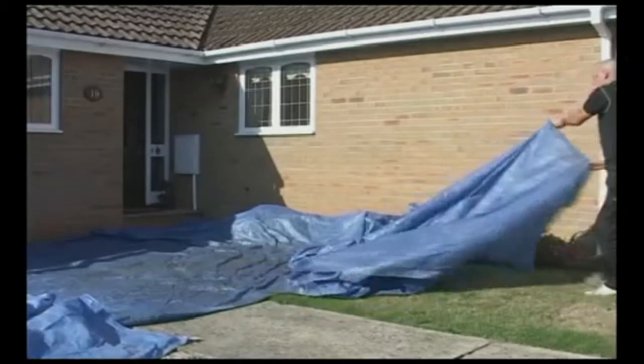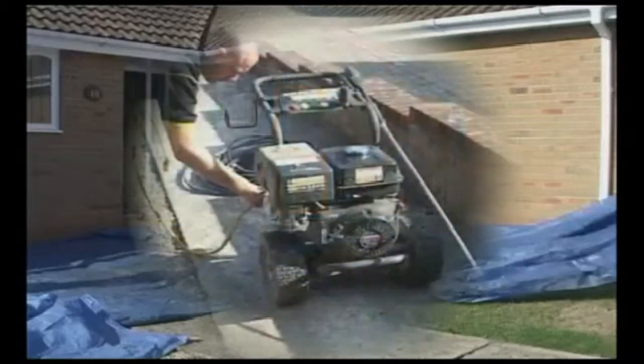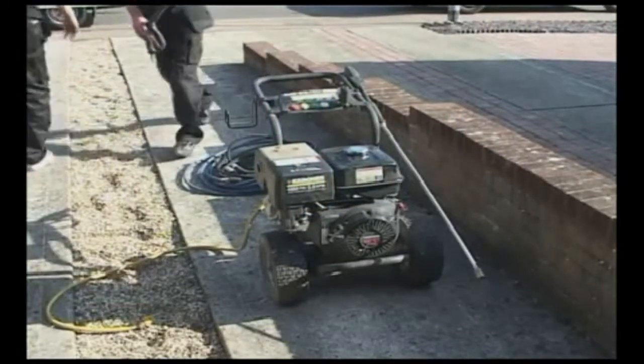Our experienced fitters arrive on site and carry out a risk assessment before starting. We thoroughly protect areas such as driveways, conservatories, patios and decking, as well as solar panels. Proper preparation is the key to a job well done. All equipment used is state-of-the-art, delivering the best performance for consistently faultless results, no matter what size of roof.